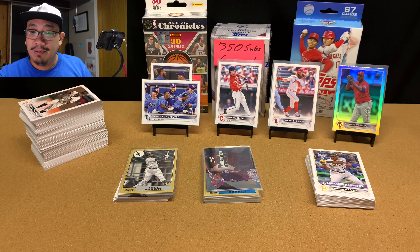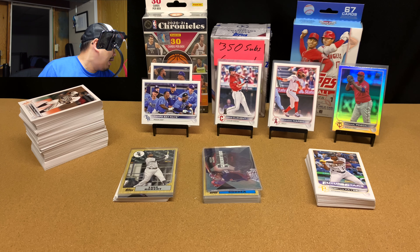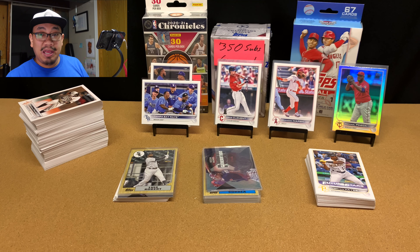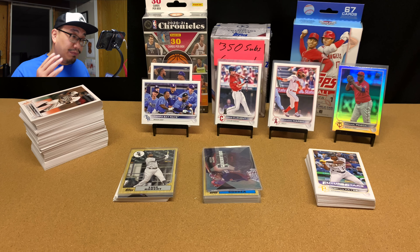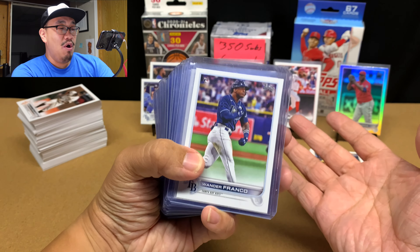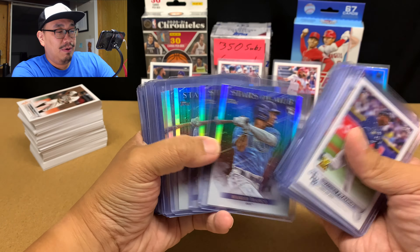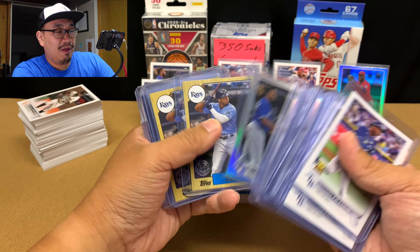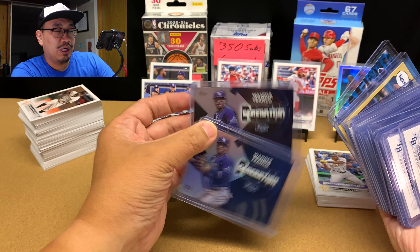I have now opened three megas, 14 blasters, 16 hangers, and 26 fat packs. I have two more blaster boxes to open and then I'll transition to Series 2, Gypsy Queen, more Donruss, and I'll still continue to open Bowman. The total Wander count across everything: 8 base Wanders, 12 Stars of MLB Wanders, one parallel, two 87s, one Welcome to the Show, and two Generation Now Wanders.